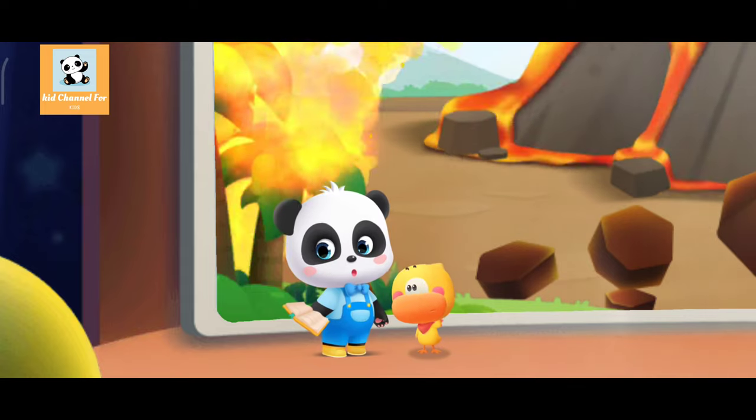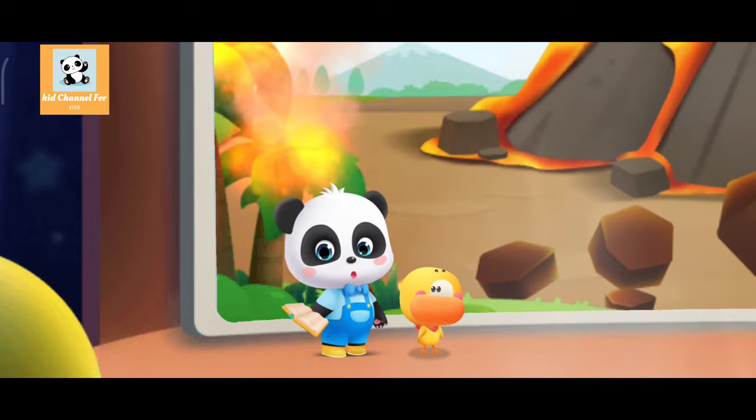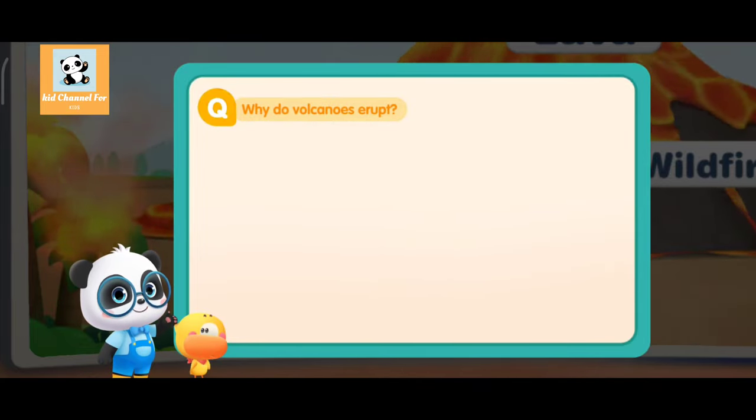Kiki had already learned about volcanic eruptions in books, and he decided to become a teacher of volcano science. Kids, why do you think the volcano erupts?